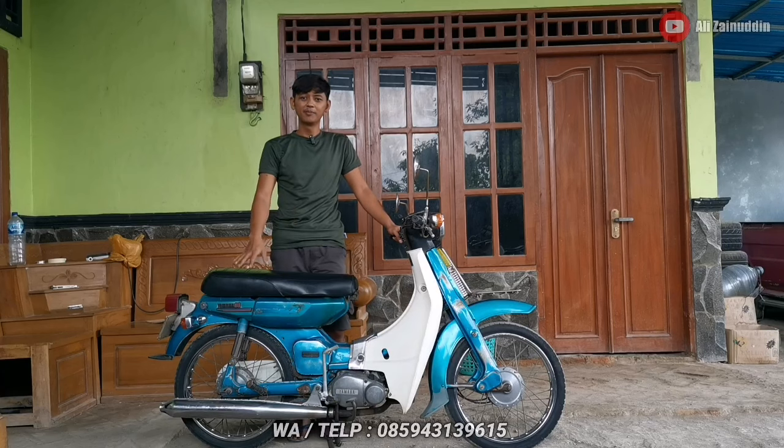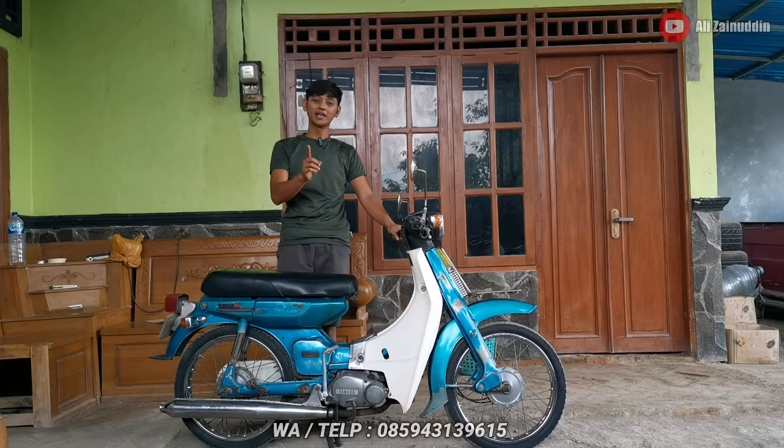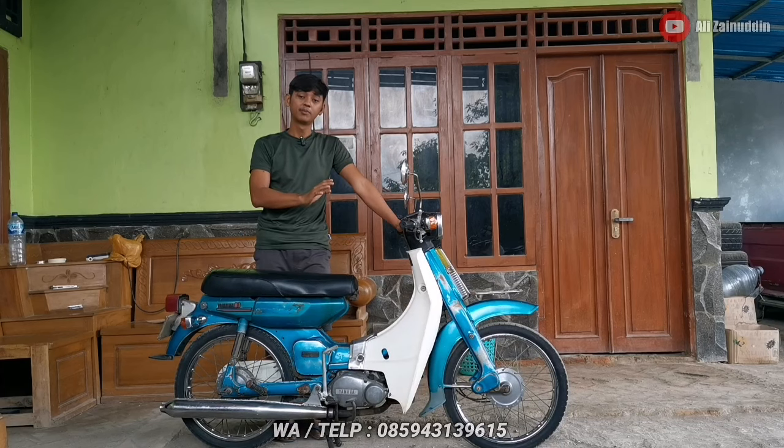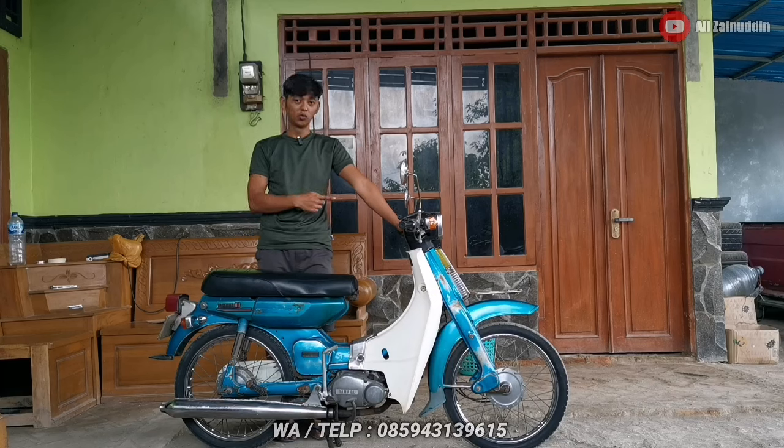Tanpa panjang lebar, saya akan mereview unit yang baru masuk di tempat saya — motor 2 tak bebek yang pertama di Indonesia, yaitu V80 generasi ketiga. Tahunnya juga 1980.